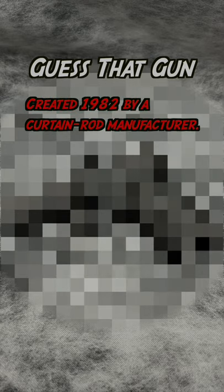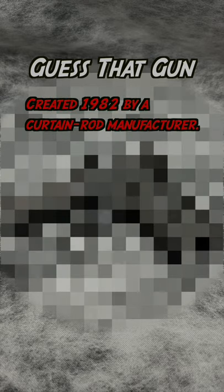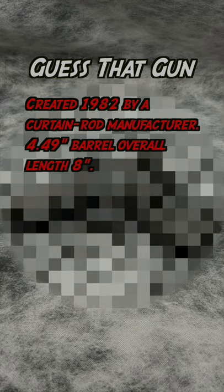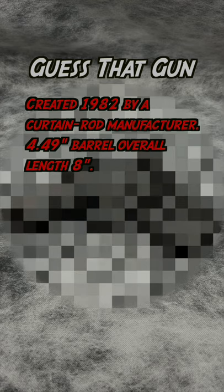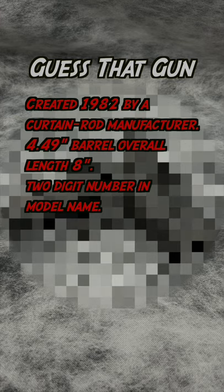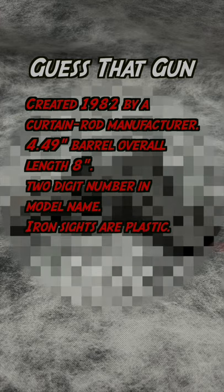The brand that makes this gun was created in 1982 by a curtain rod manufacturer. It has a 4.49 inch barrel with an overall length of 8 inches. It has a two-digit number in the model name. The iron sights are plastic.